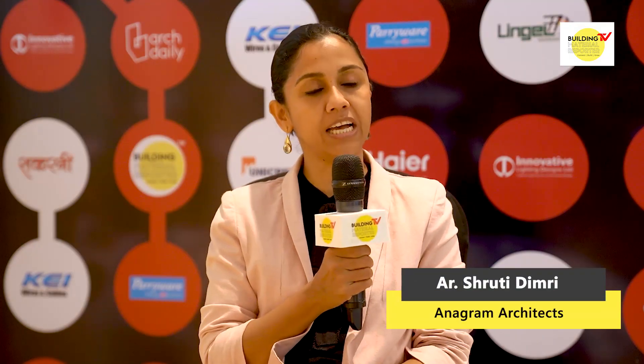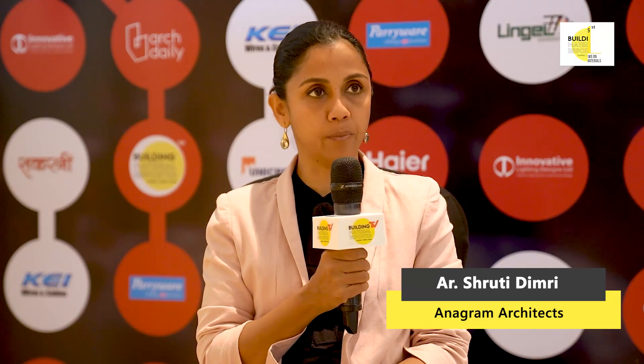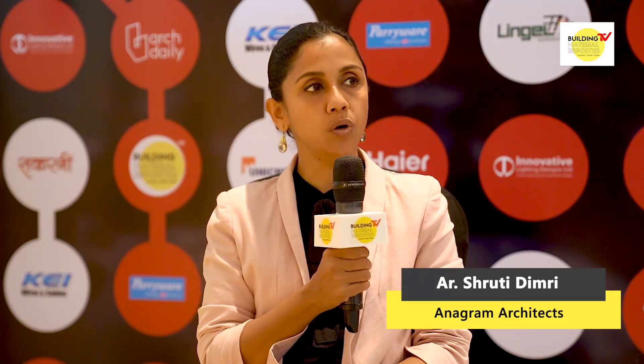You already know my name, Sushruti Dimri. I'm from Anagram Architects. We set up our practice 20 years back, so we've been practicing in Delhi. We do a lot of hospitality work — resorts, hotels — Pan India. We also do a lot of institutional work, so that's the kind of work that we do.